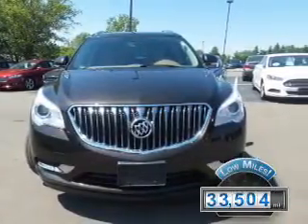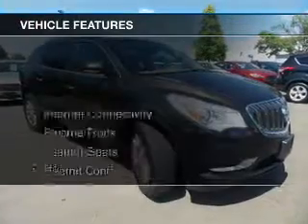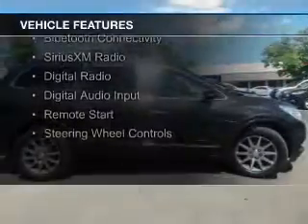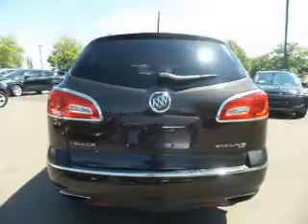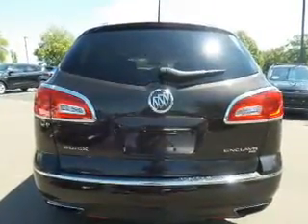With fewer than 35,000 miles, this vehicle has a long road ahead. The features include internet connectivity, electric trunk, leather seats, heated seats, Bluetooth connectivity, Sirius XM satellite radio, digital radio, digital audio input, remote start, and steering wheel controls.